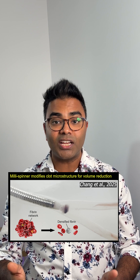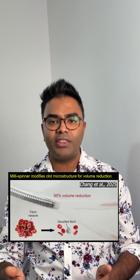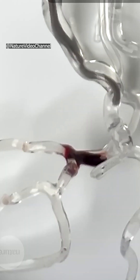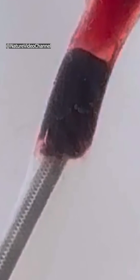This tiny spinner creates suction, shear, and pressure, literally densifying and shrinking the clog by 95% in lab tests and animal models. It worked even on those hard fibrin-rich clots where other tools fail.